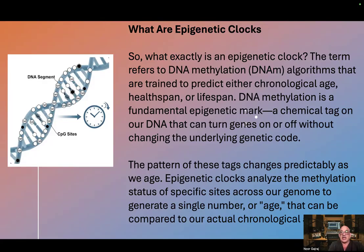Epigenetic clocks analyze the methylation status of specific sites across our genome to generate a single number or age that can be compared to our actual chronological age.